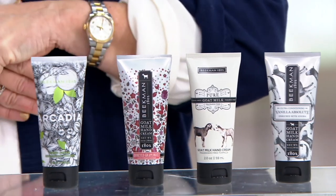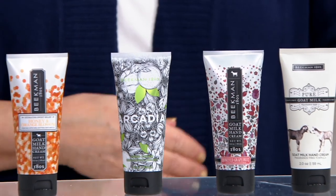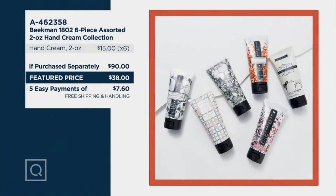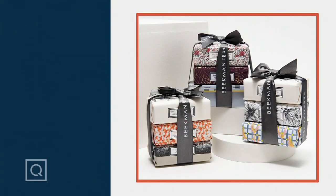My grandmother and grandfather in North Carolina are pretty much homebound. The home health aide comes in, the hairdresser comes in to help out — you can put this little box out and let everybody who comes in to help during the holiday season pull out a hand cream as a little gift of kindness back to them for all the things they've helped you with throughout the year. Here's the value on your screen: if purchased separately, $90; our price is $38.